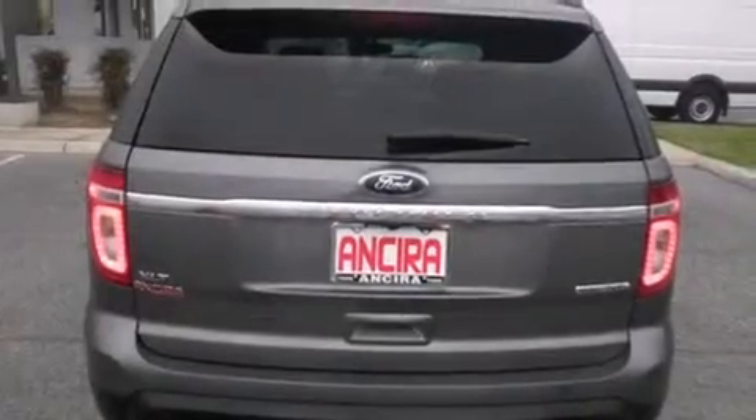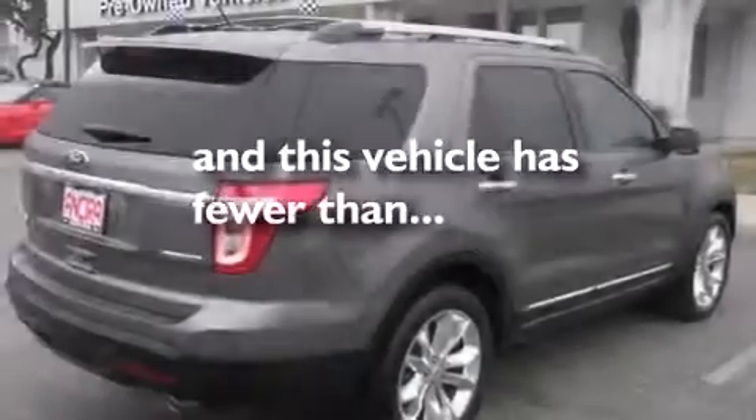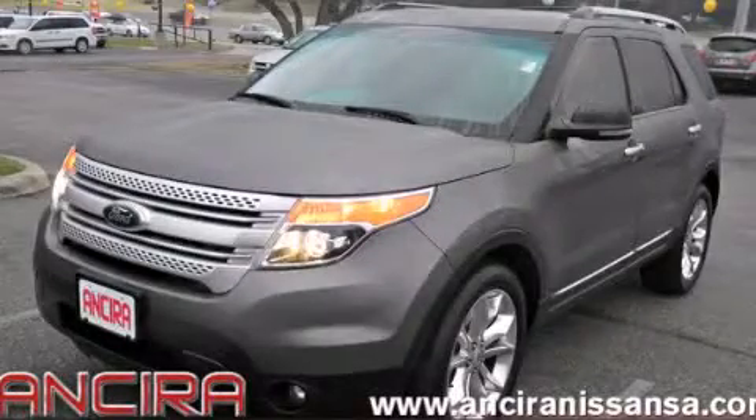Additional features include traction control and an anti-lock braking system. This vehicle has less than 37,000 miles. Call now to find out how you can own this breathtaking automobile.